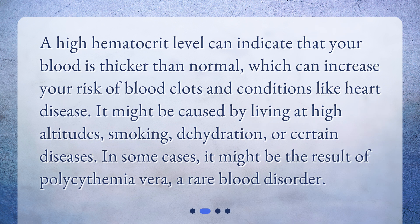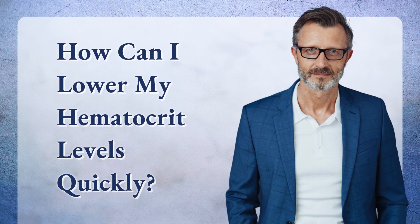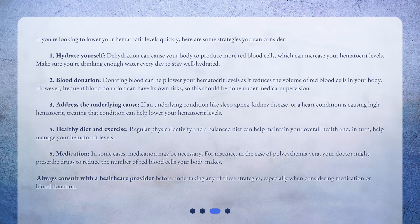What does high hematocrit mean? A high hematocrit level can indicate that your blood is thicker than normal, which can increase your risk of blood clots and conditions like heart disease. It might be caused by living at high altitudes, smoking, dehydration, or certain diseases. In some cases, it might be the result of polycythemia vera, a rare blood disorder.